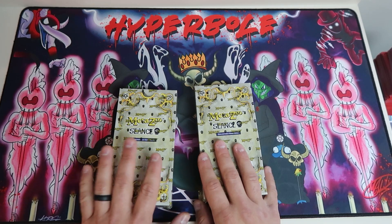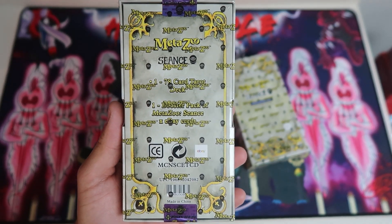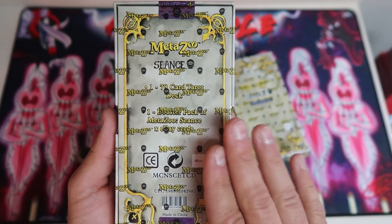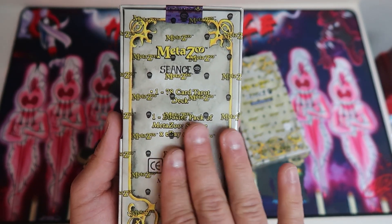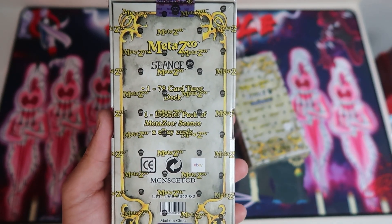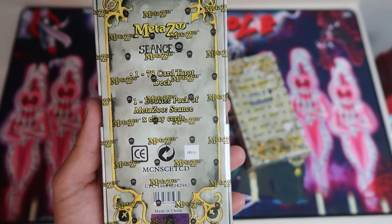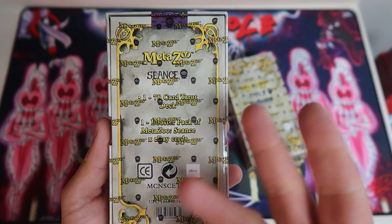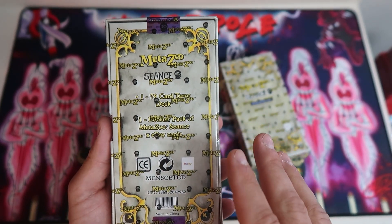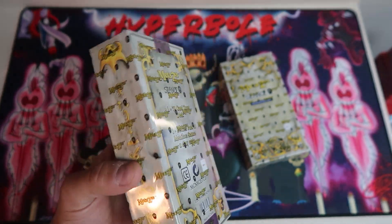Without further ado, let's start getting into it. Let's see if it discloses the contents on the back. The tarot cards are a nice supplement to the core trading card set — there are cards that do require a tarot card. It doesn't necessarily have to be Metazoo, but it is cool to keep the Metazoo theme going. You get a 78-card tarot deck, a booster pack with eBay exclusive cards, and one holo card. It's a random holo card, similar to the theme deck or release event deck. It'll be in a plastic overwrap.